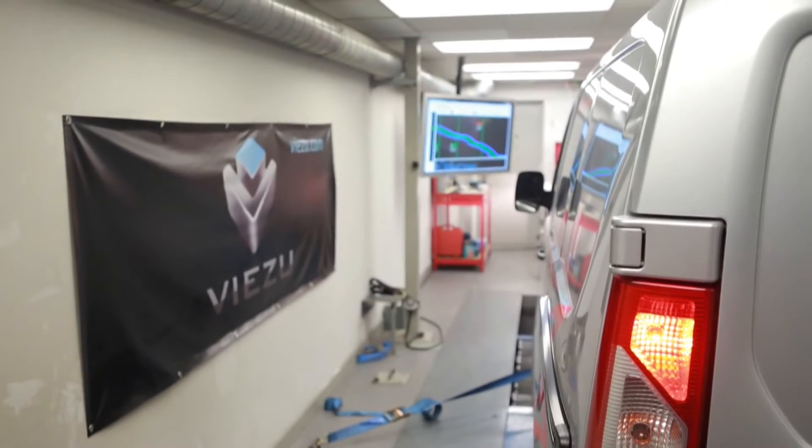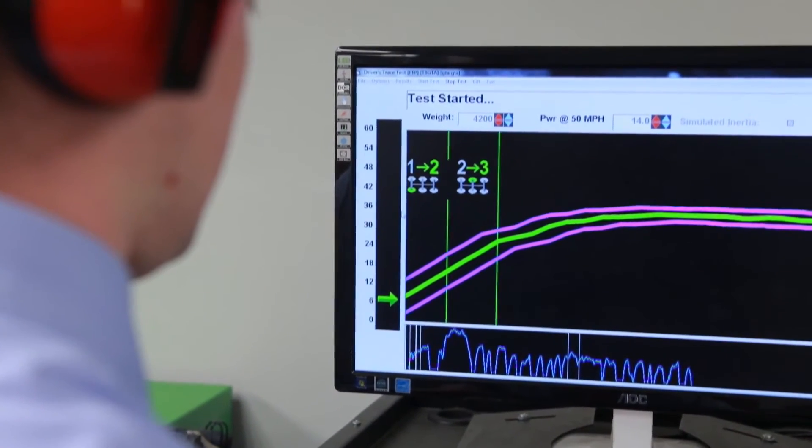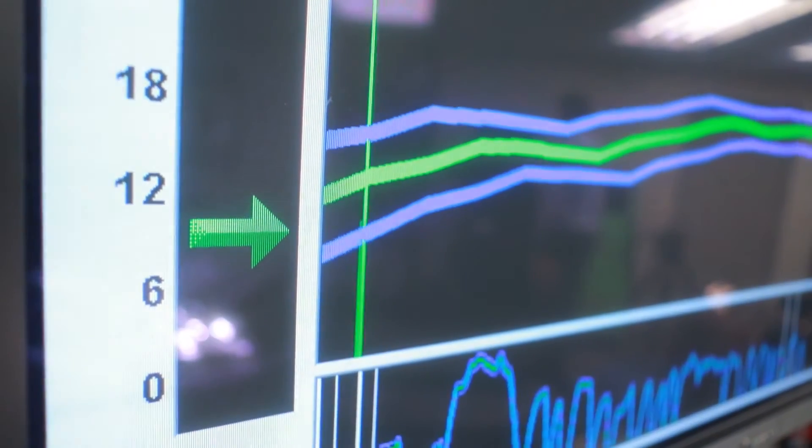Blue Optimise is our trademark fuel improvement and emissions reduction tuning. The Blue Optimise product redefines the software of the vehicle — the engine management, the brain of the vehicle, if you like. We're recalculating it, retuning it to give optimum fuel efficiency where the driver needs it.